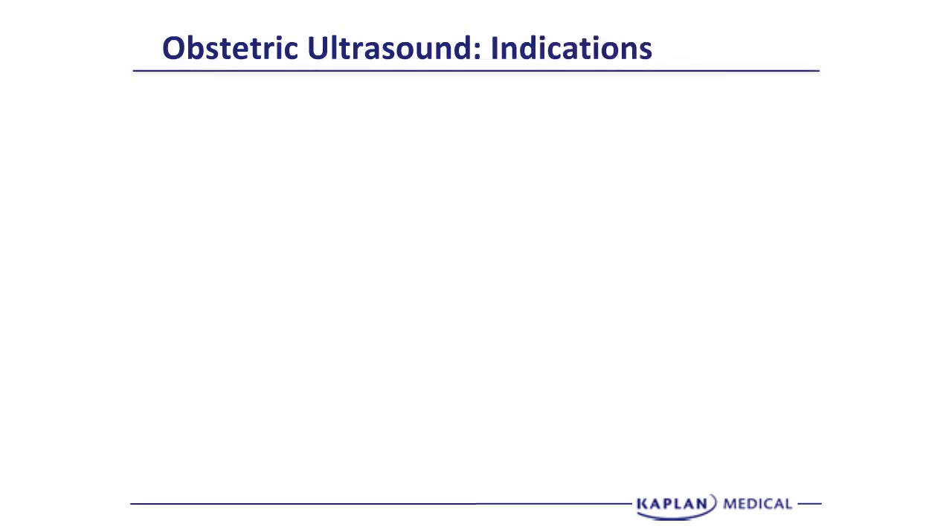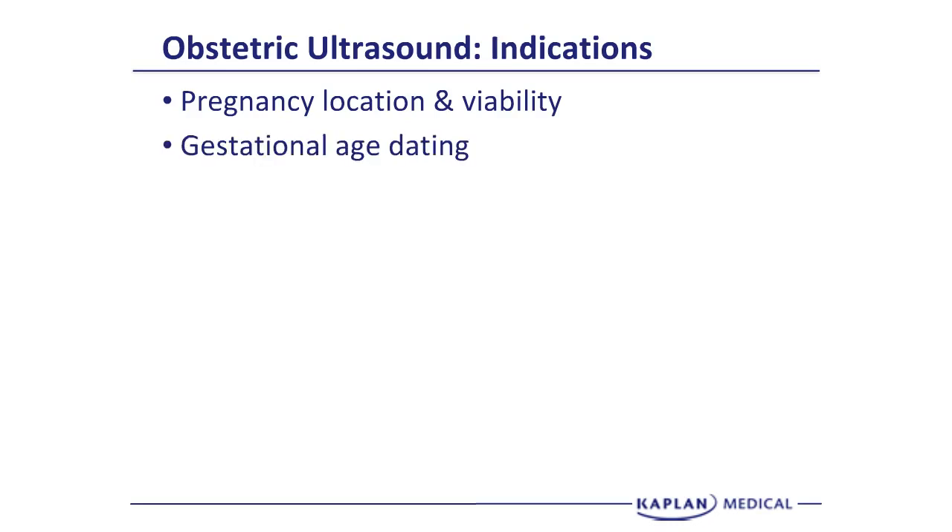The indications for obstetrical ultrasound are many — you could almost say there is an indication for every pregnancy. In terms of ectopic pregnancy, we identify if it is in the uterus. For viability, we see if there is cardiac motion. Gestational age dating is also very important.